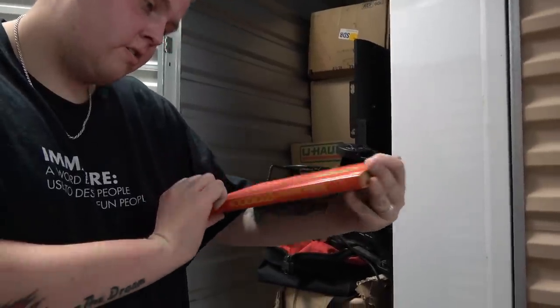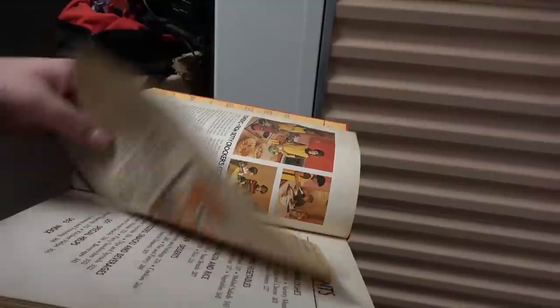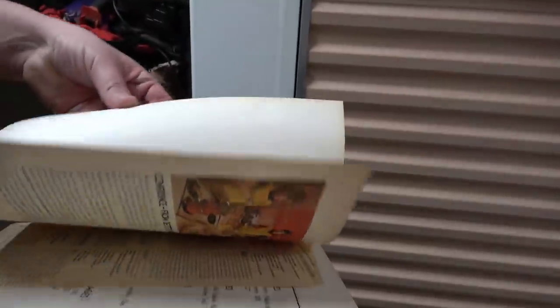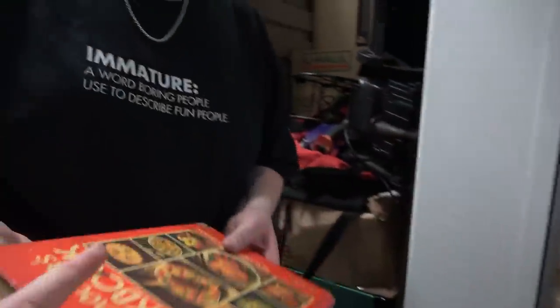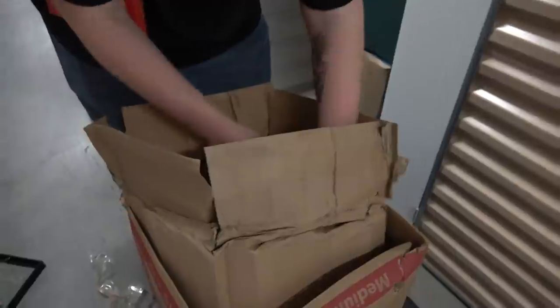Let me open it up and check because I'm curious too. 1978 — is that Betty on the back? Looks like it. Hey Betty. What else can we get in here?